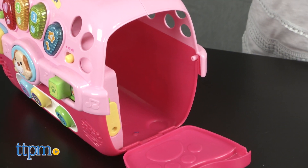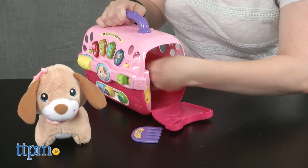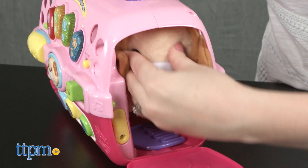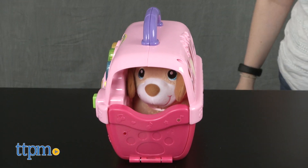Take the pet carrier on the go by storing the puppy and all the accessories inside. This comes with two AAA batteries, so we recommend replacing them before you play for best results.